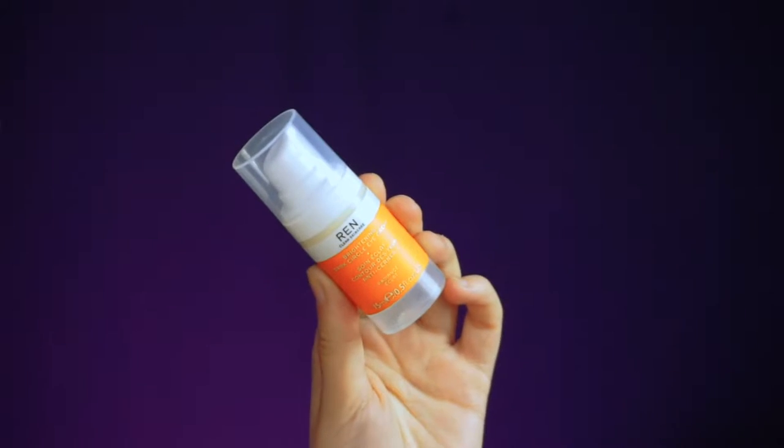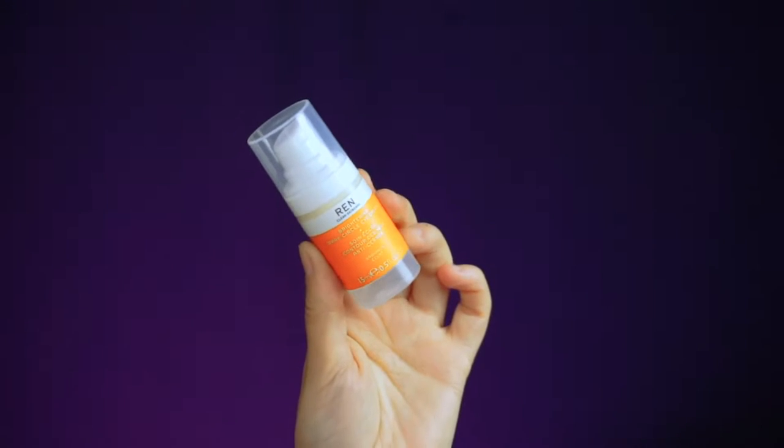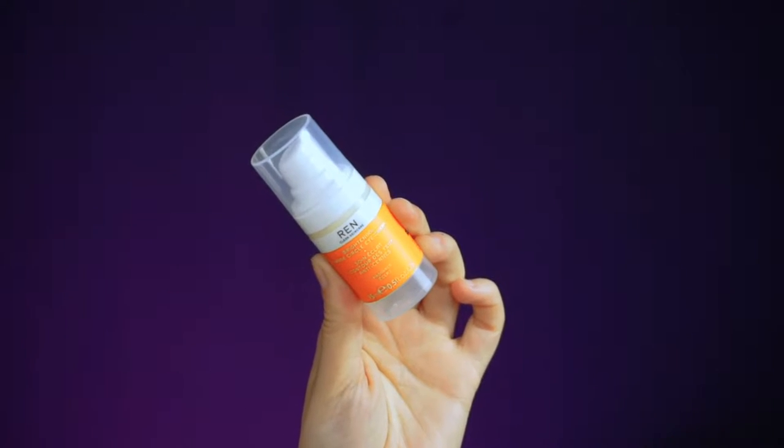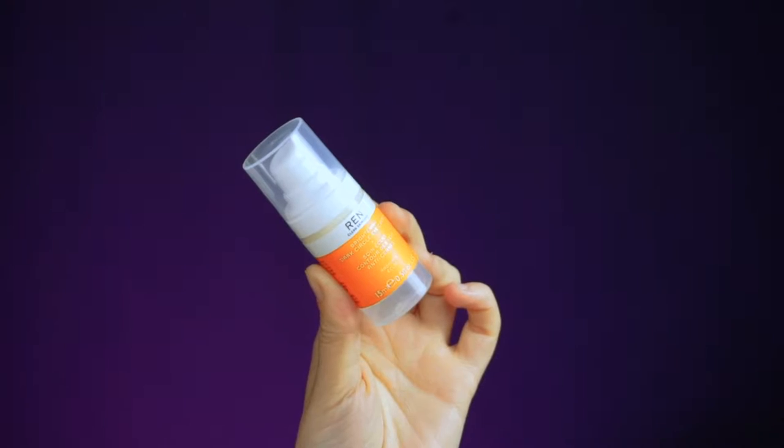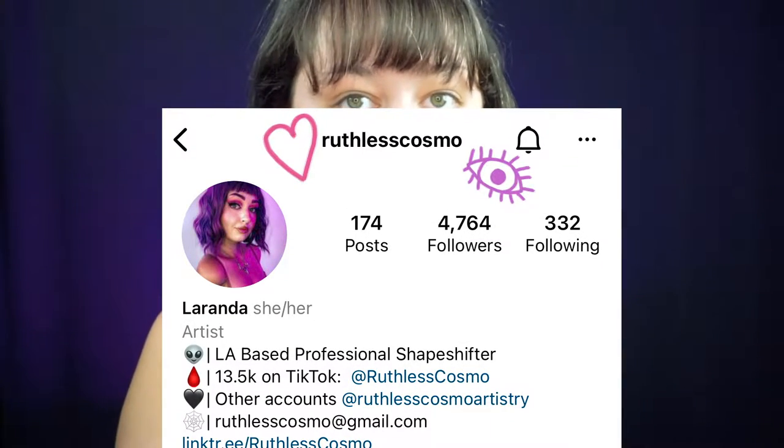The next product is Ren Clean Skincare Brightening Dark Circle Eye Cream, which retails for $49. Skincare products are kind of harder to test on camera because you usually have to use them for like a week or two to really see if you like them or not. I'll probably do a follow-up video on all of these on my Instagram, so you'll want to make sure you're following me there to keep up with smaller videos like that.